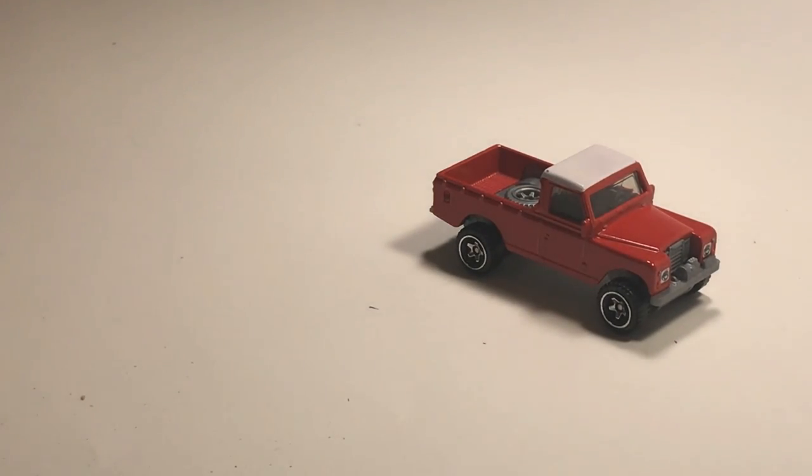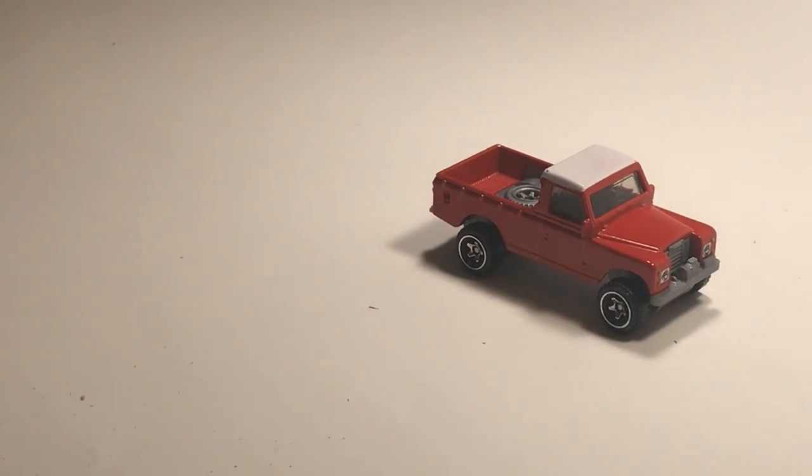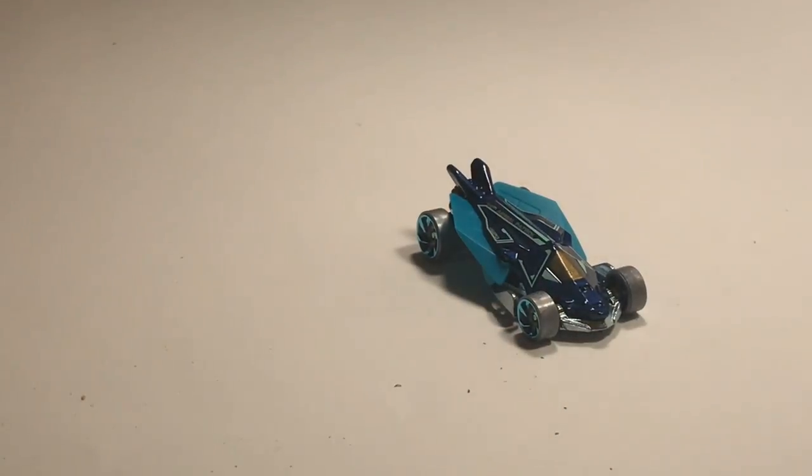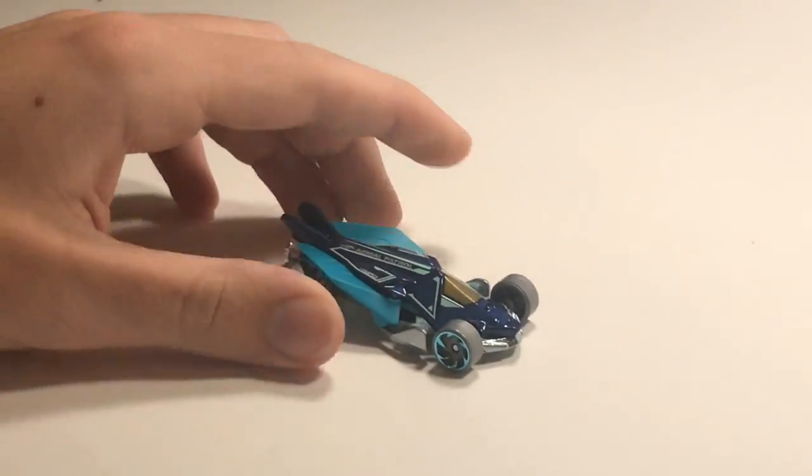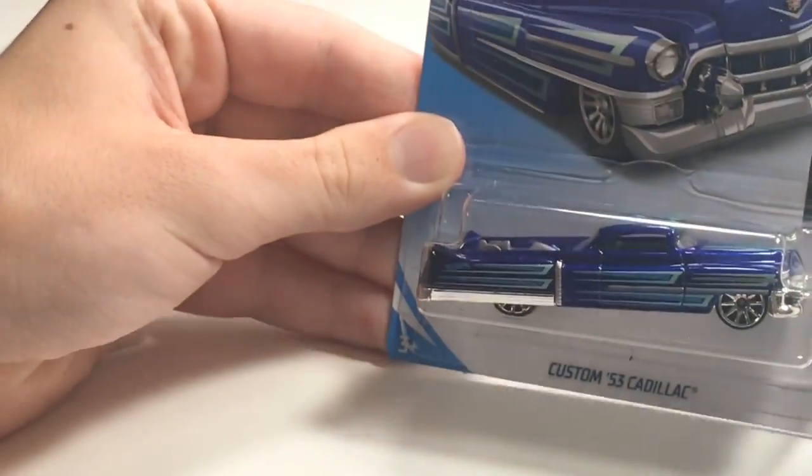Next up we've got the Land Rover Series 3 pickup — pretty sick, some nice retro Hot Wheels for you. Next up we've got Aero Option. I think this will be extremely fast on the track because it has a metal base — I think it will absolutely dominate. This looks mean.